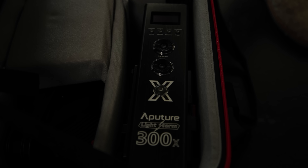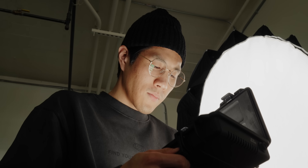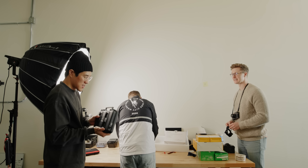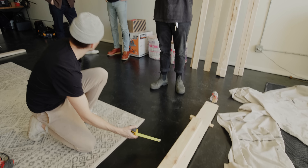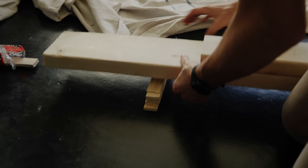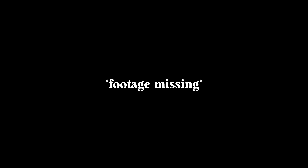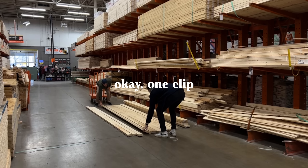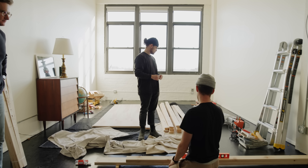Dude, I'm so excited about this. Deity is an audio sister company to Aperture, and they sent us some lav mics and a short shotgun mic for my new C70 rig. And on top of that, another 300X, which I already have and love — now we have two. Thank you so much, Aperture and Deity. We are so stoked about these and using them in the future.